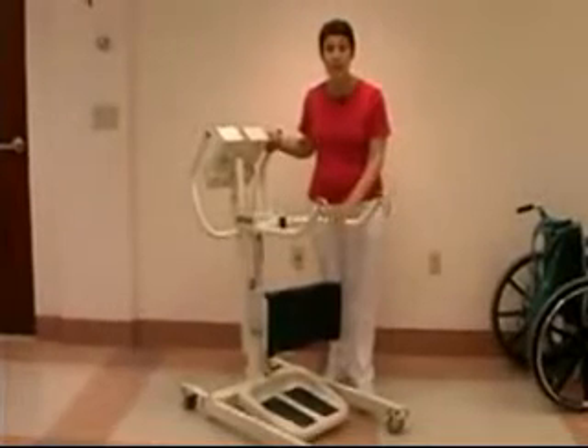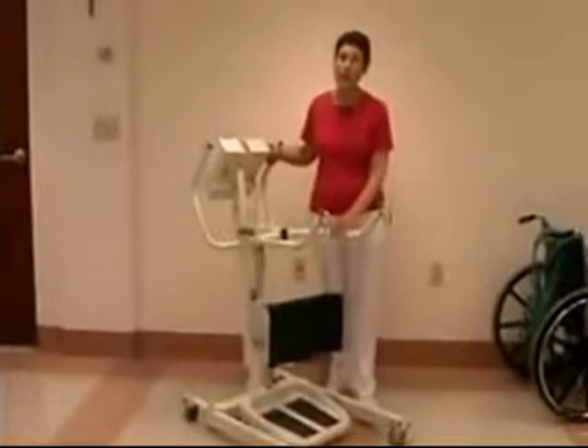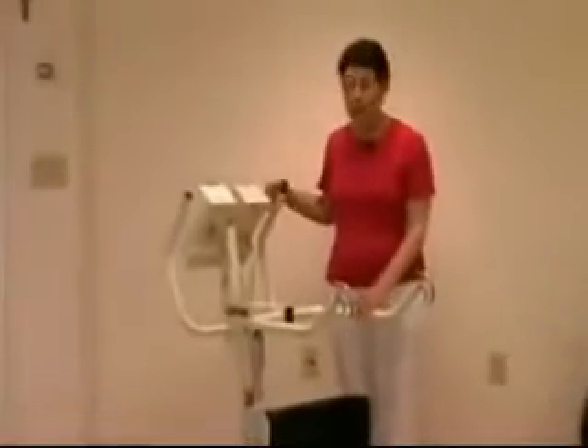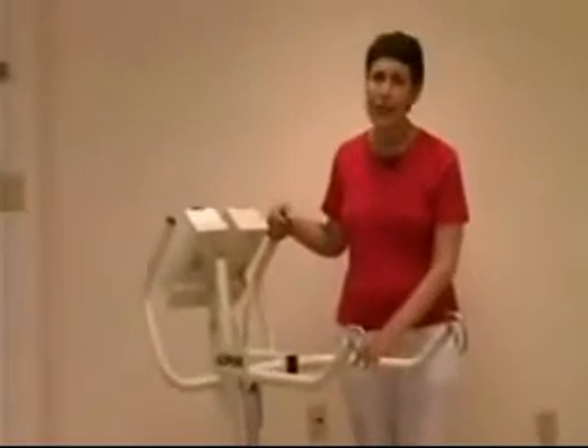For example, this lift can be used to move a patient from the side of the bed to the wheelchair, or from the wheelchair to the toilet. Remember that this lift is not meant to be a conveyance, however — you would not use this lift to move a patient down a hallway.